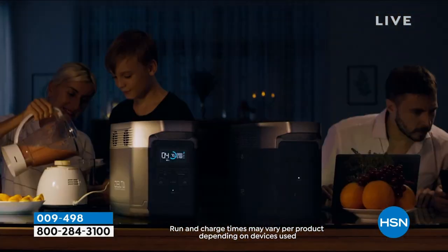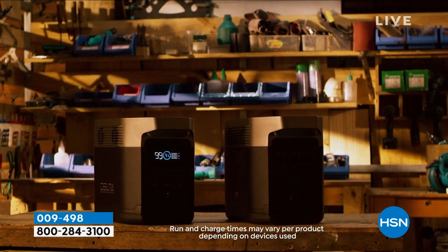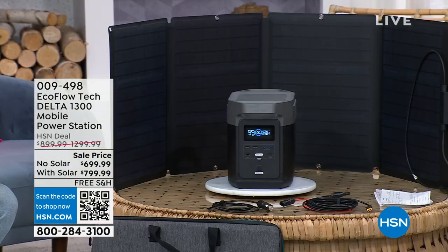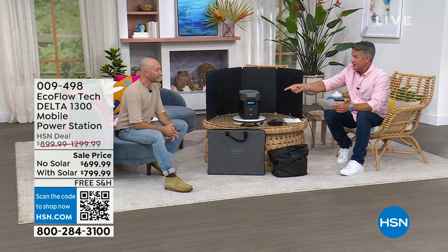If you don't have one, I encourage you to look at it today because it is the lowest price we have ever done. Without a solar panel, the solar panel is great because you can put it outside and recharge your EcoFlow. But if you just want to get it without one, it's $38.89 a month with our HSN credit card on 18-month VIP — so you will have backup power for $38 a month. If you want the solar panel, it's only $44 a month. 90% of the people yesterday were buying it with a solar panel.